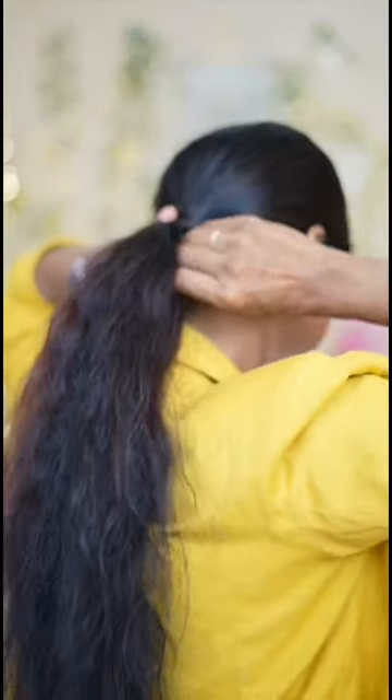I am using a low ponytail. I am using a neat finish. I am using a strand of hair.